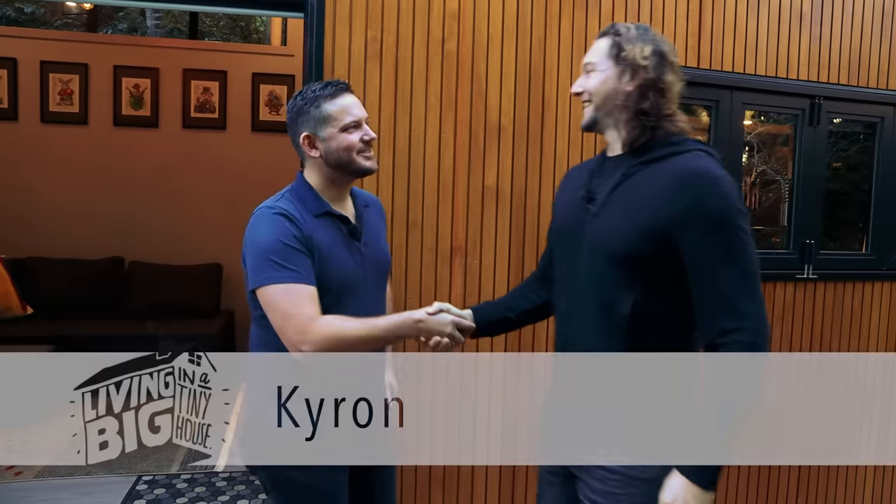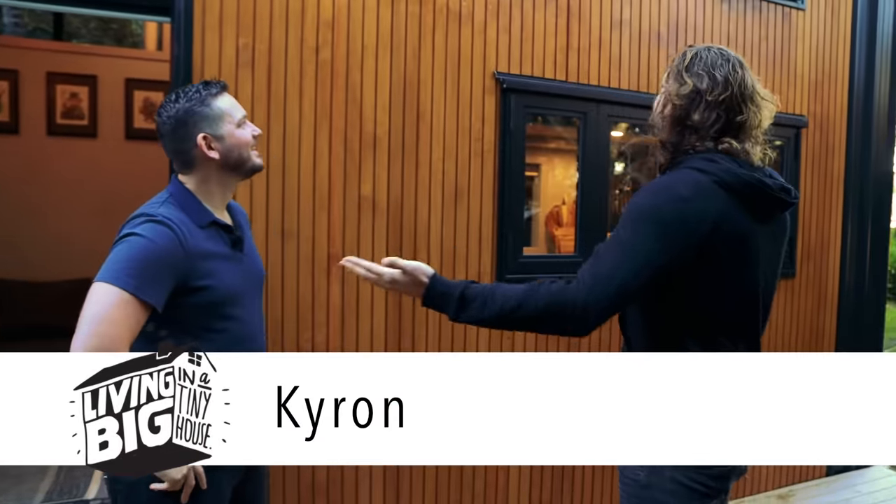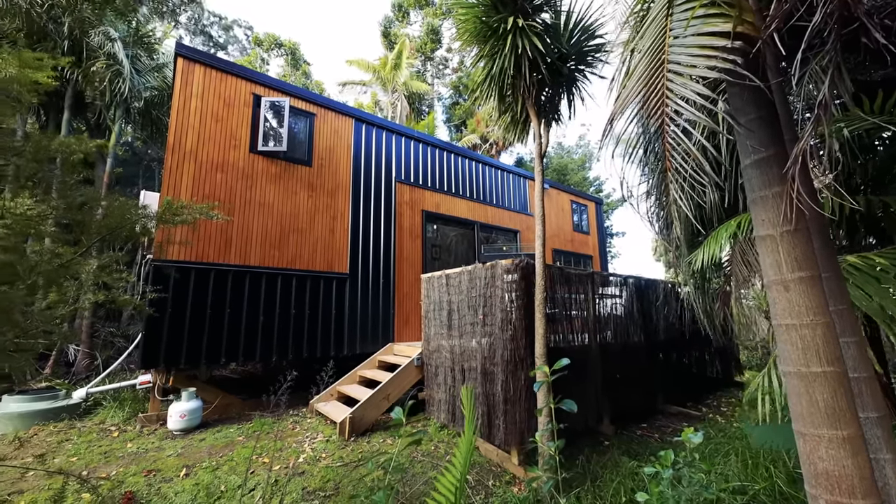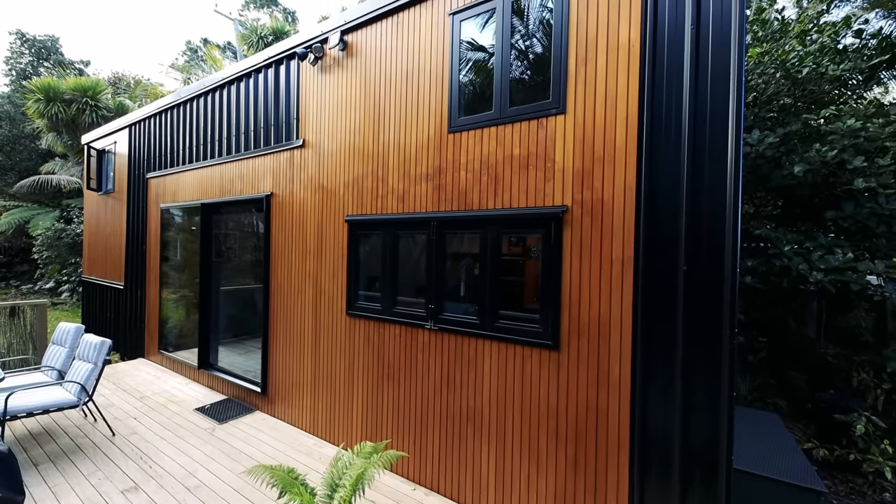Hey Kyron, great to see you. Hey Bryce, good to see you too. I am really excited to check out the tiny house. Yeah thanks, absolutely love it here. First of all, tell me why was it that you decided to build a tiny house?